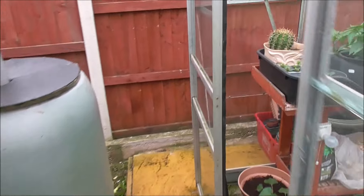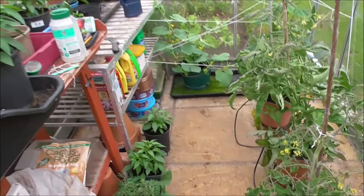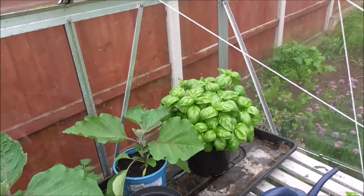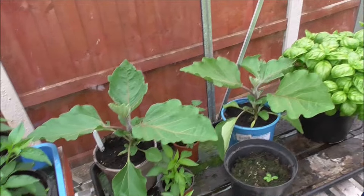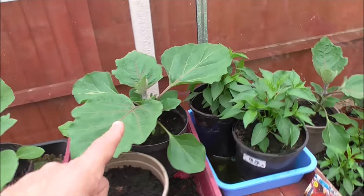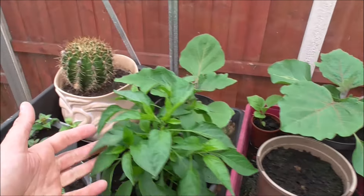Into the greenhouse now, let's have a look at what we've got. Basil in the corner, a couple of aubergines, peppers, peppers, another aubergine, another pepper.